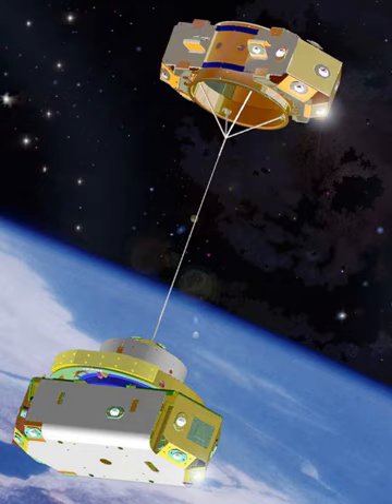CubeSats are small, low-cost satellites that are typically launched as secondary payloads on other missions, often built and operated as student projects. Several CubeSat missions have attempted to deploy tethers, so far without success.